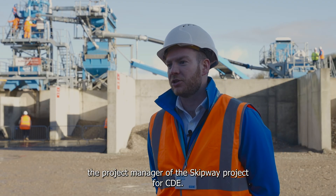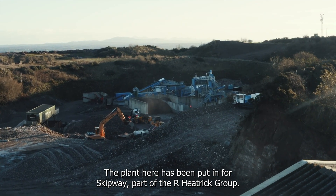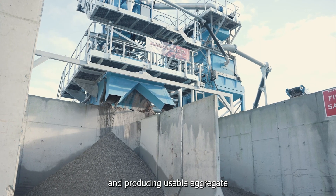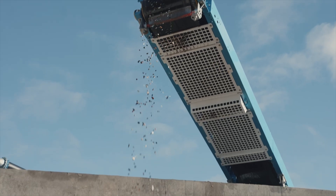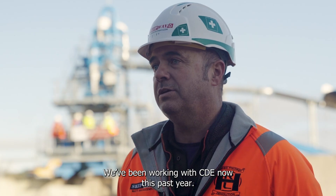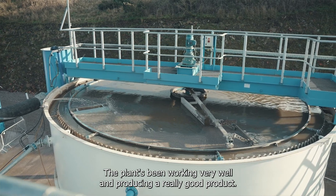Hi, I'm Jordan McCoo, the project manager of the Skipway project for CDE. The plant here has been put in for Skipway, part of the Orheatric group. As you can see, we're taking a waste product and producing usable aggregate. The wall behind me here has been made from 100% recycled materials. We've been working with CDE now this past year and the plant's been working very well and producing a really good product.